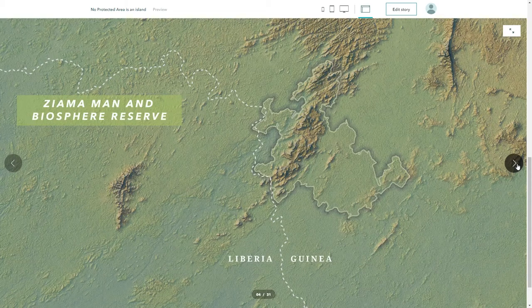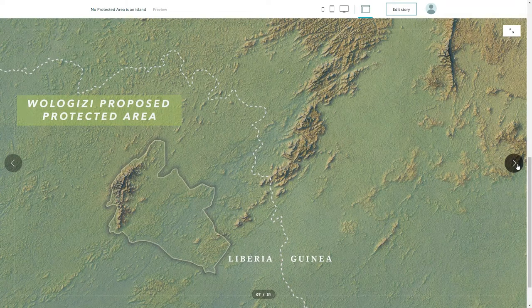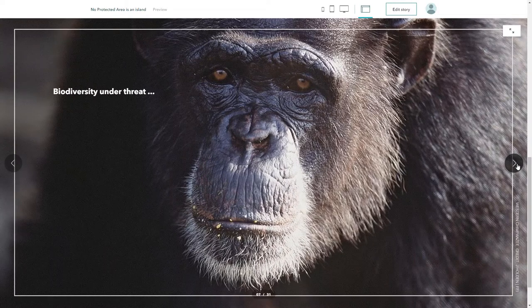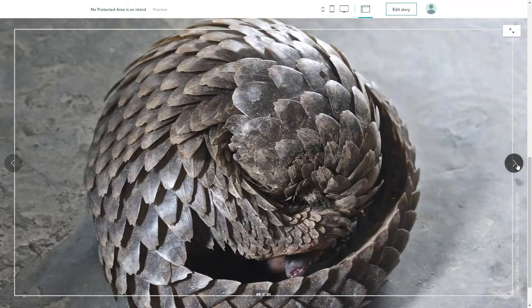The first of the three protected areas is the Massif du Zayama, a man and biosphere reserve on the Guinean border with Liberia. The next is the Wanagese proposed protected area on the Liberian border with Guinea, and finally the Wollagese proposed protected area. Each protected area is vitally important for its biodiverse forest, supporting high numbers of threatened species. Some iconic and threatened species found in the landscape include the western chimpanzee, forest elephants, pygmy hippos, the white-bellied pangolin, the upper guinea red colobus monkey, and the western gecko.